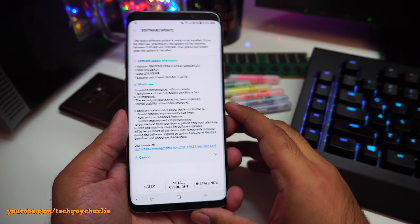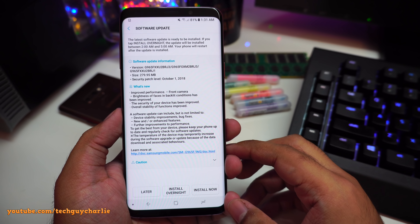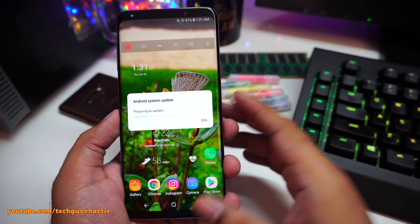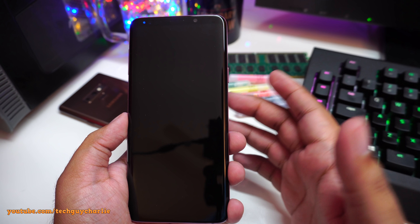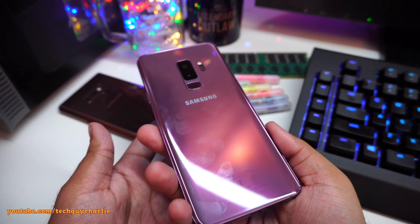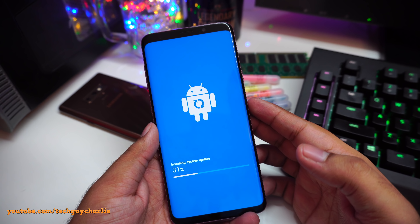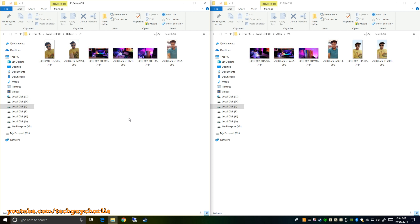I'm going to install this update and we'll compare the picture quality of the front-facing camera. I've already taken some selfies — we'll compare them before and after to see if there's any difference. I'm pretty sure this update does not bring any improvements to the rear camera, but it brings improvements to the front-facing camera. Let's check this out — wait for this to install, I'll be right back. All right, so here we are, we're going to compare the pictures taken before and after the update.